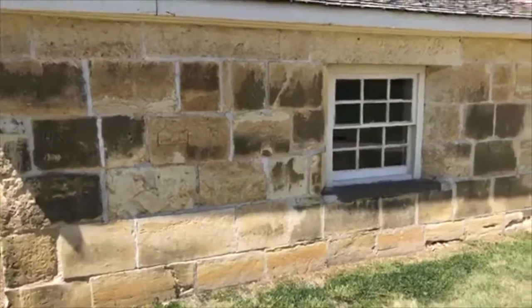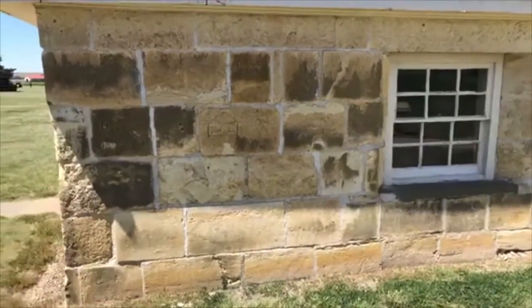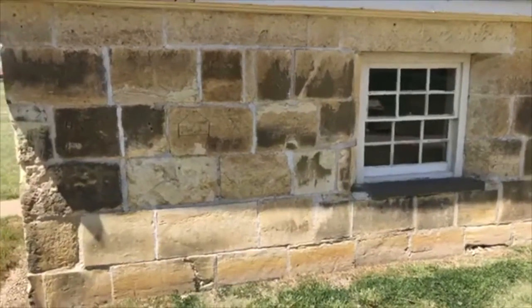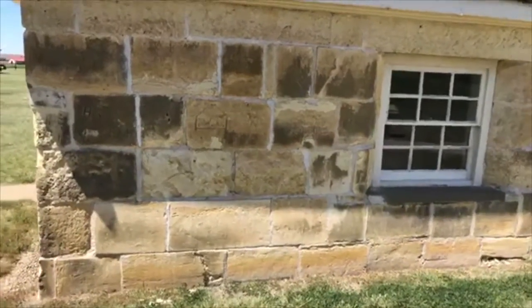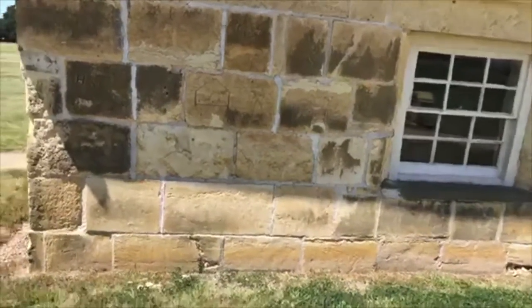What Fort Hays limestone represents is a deep marine environment. It is part of the Niobrara formation — specifically the lower section of the Niobrara formation. It is overlaid by the Smoky Hill formation, or the Smoky Hill member rather.